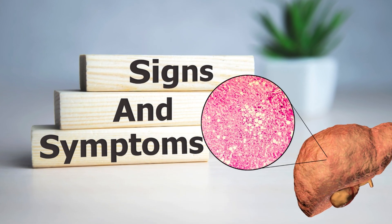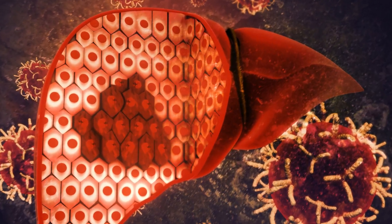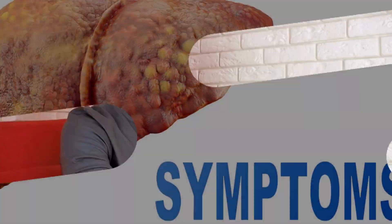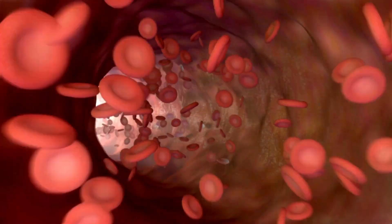Now let's explore the four symptoms that suggest fatty liver may be in a more advanced stage and has already suffered damage. The first symptom is itching all over the body. When the disease is in an advanced stage and the liver is compromised, there may be an accumulation of bile salts in the bloodstream, resulting in itching, especially on the palms of the hands but potentially spreading throughout the body.